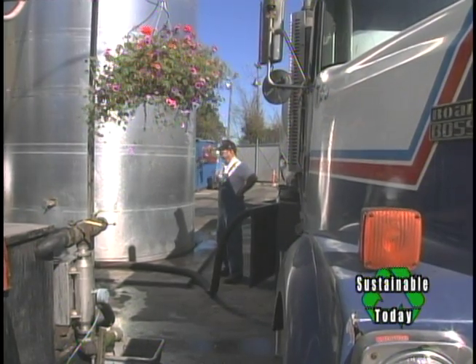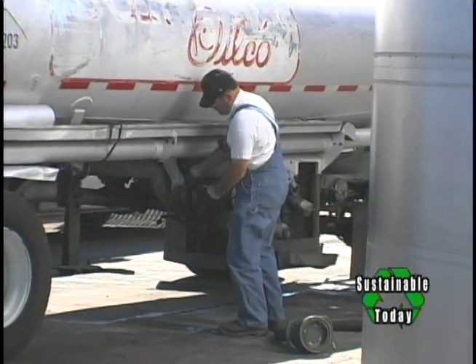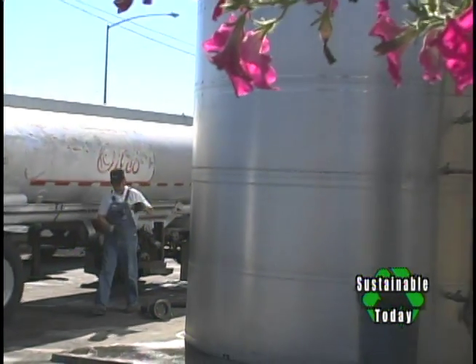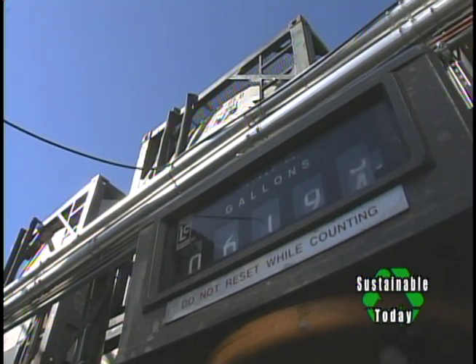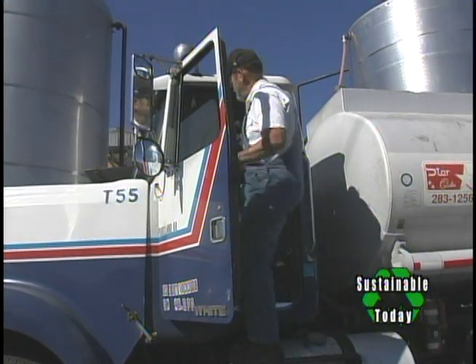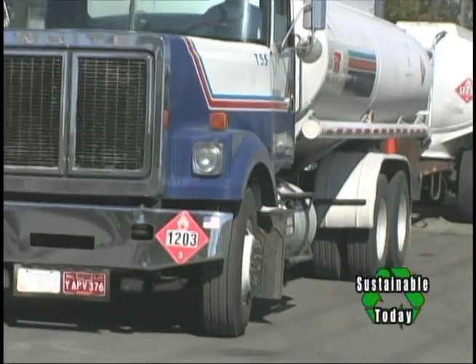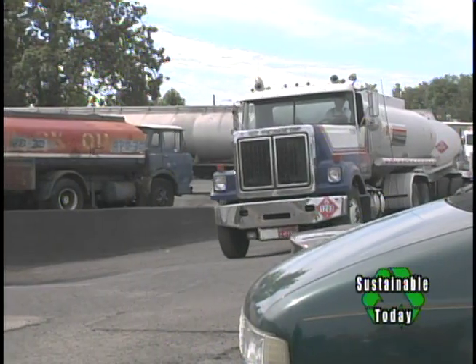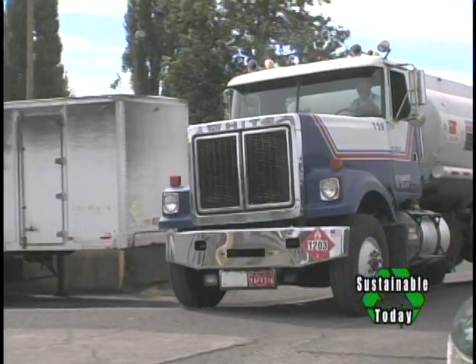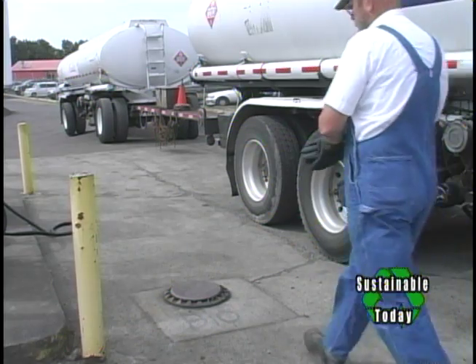Mike Fitz is the owner of Star Oil Company, and he likes it — 100% Oregon, he says. After unloading the raw oil into heated storage tanks, Fitz loads up with 100% pure biodiesel and heads north to Portland. At Star Oil Company in northeast Portland, the biodiesel from Sequential is stored and blended for sale to local retailers. His son Mark Fitz talks to us about the business of bringing biodiesel to market.